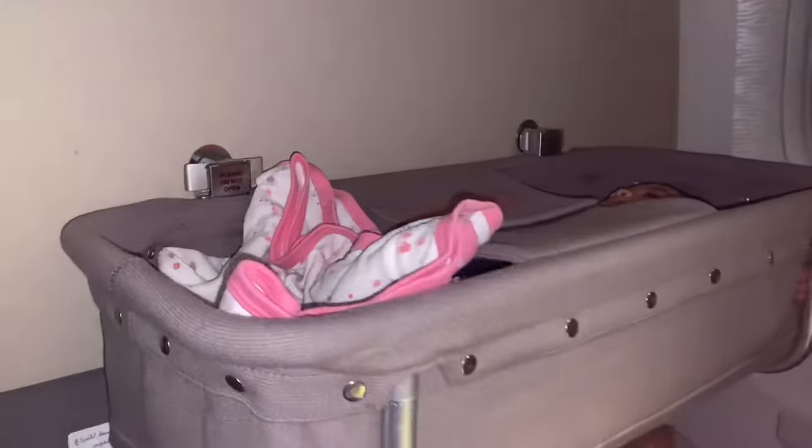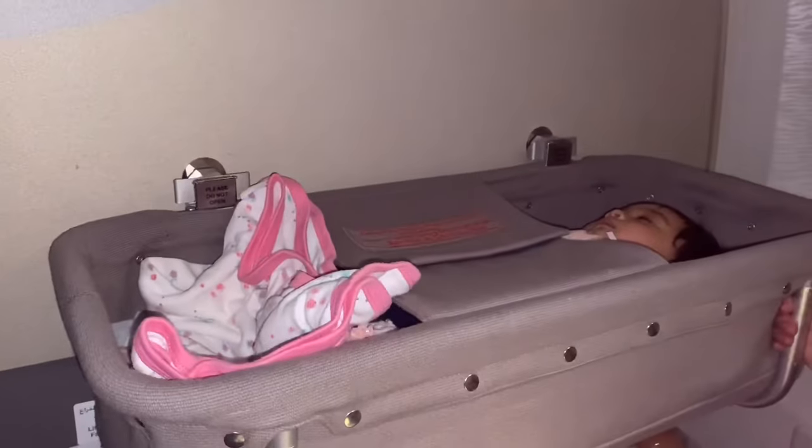It looks pretty sturdy. They install it by themselves — you're not allowed to touch it or open it.